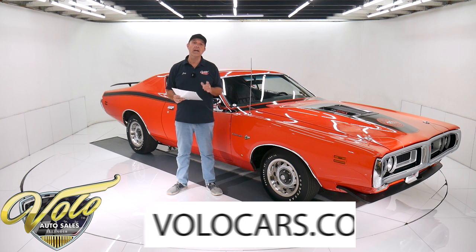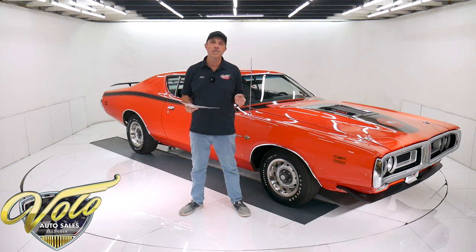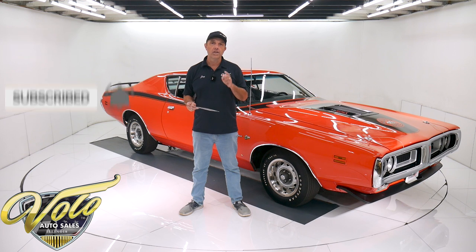You can go to volocars.com. That's where you can read all the specs, study over a hundred pictures of this car, and that's where you find prices on all 200 collector cars that we offer for sale. That's at volocars.com. If you enjoy watching our videos, subscribe to our YouTube channel, click on the bell icon — you will be notified as the new ones are posted.